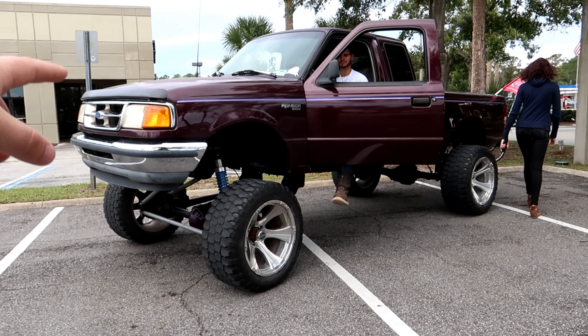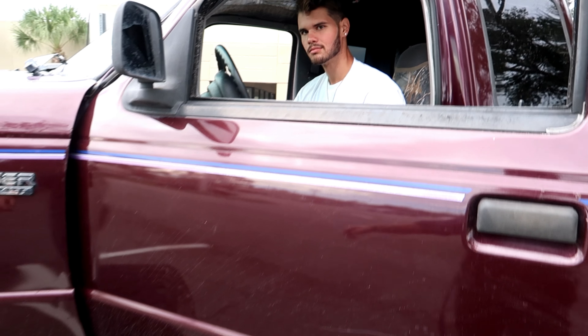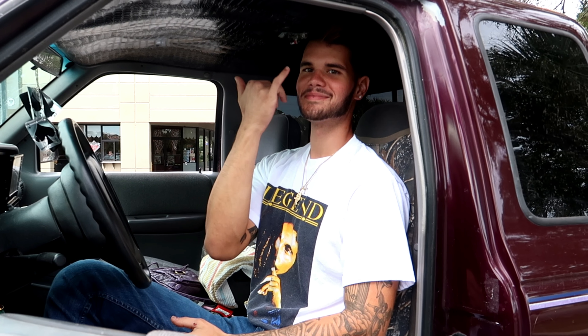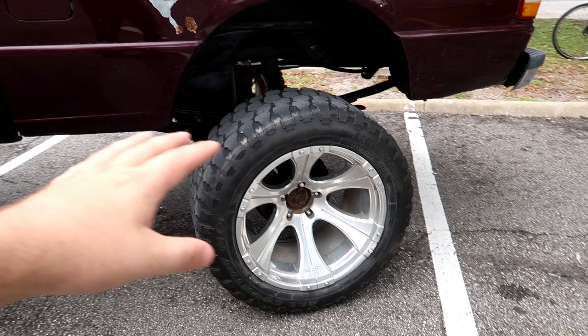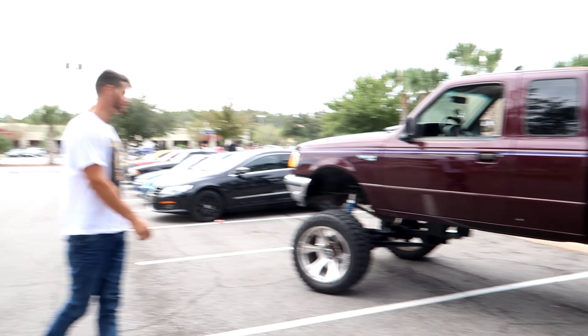One of the trucks we got out here is this badass Ranger, crazy lifted to the moon. This is Jacob's. What's up Jacob? You excited for the cruise? It's gonna be wild. Just crazy crazy stance - he's basically gonna be able to see over the entire pack of cars today.